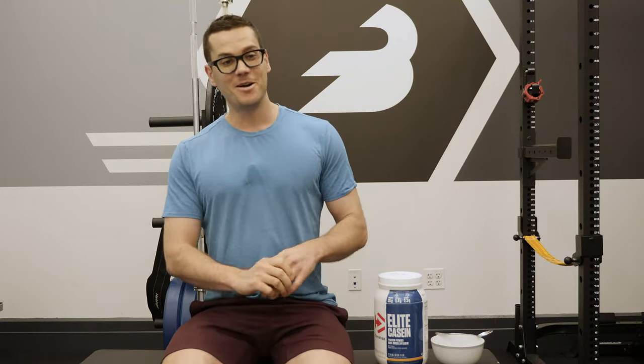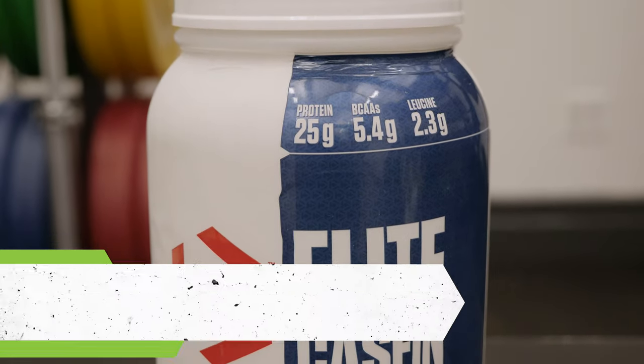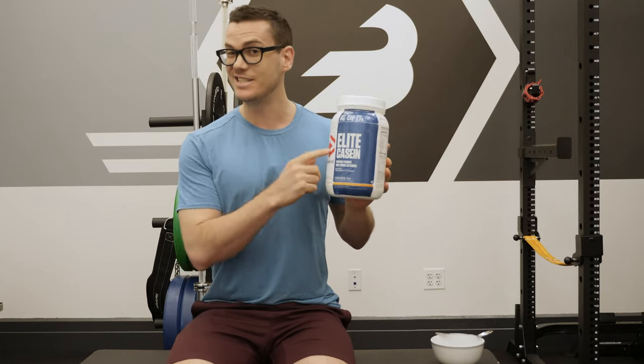Hey, what's up guys, this is Nick at barbend.com. Today I'm going to be reviewing Dymatize's Elite Casein. Dymatize is a very well-known name in the supplement game. They're probably best known for their ISO 100, which is mostly hydrolyzed whey, but they've also got a pretty good reputation for this casein here.